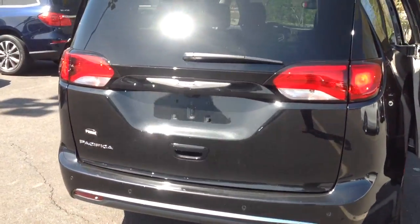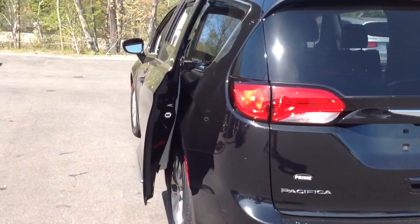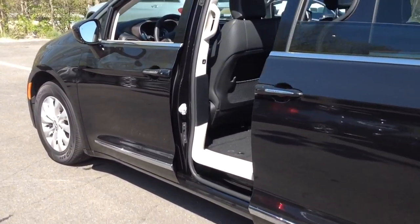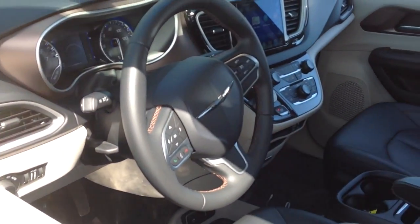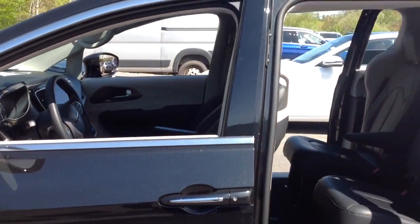We'd love to have you come out and take a look at it and drive it in person, see if it's the right vehicle for you. Here's another shot of the left side of the vehicle on the driver's side. And some of the interior features on the vehicle — lots of nice features. And frankly it feels like a brand new car; it's only 24,000 miles on it.